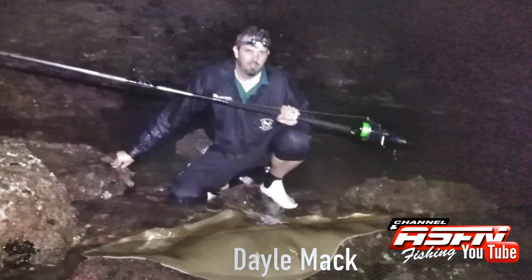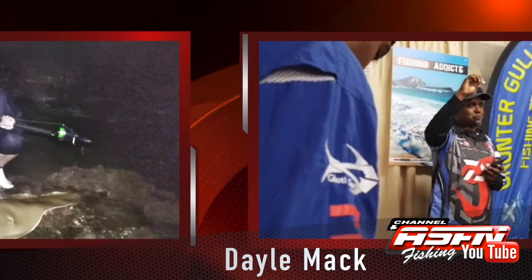Dale Mac is having fun with his new Daiwa 15 foot tournament rod, landing a beautiful diamond ray. Dale comboed that with the Daiwa Saltis 8000 and 50 pound Daiwa Jay braid.